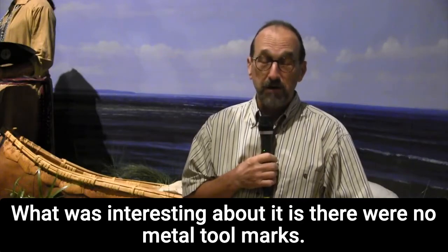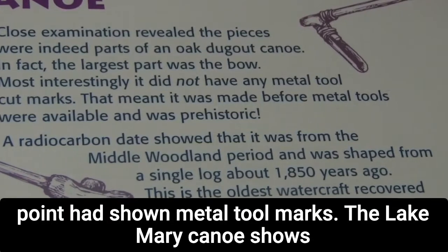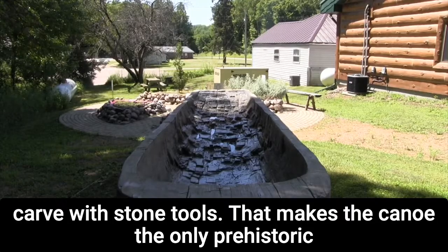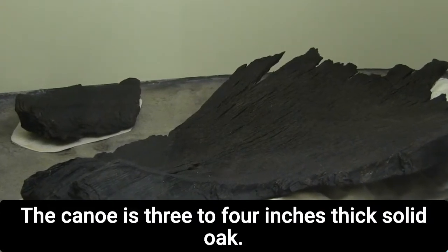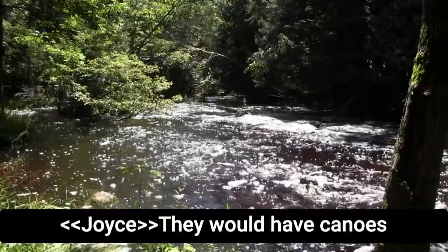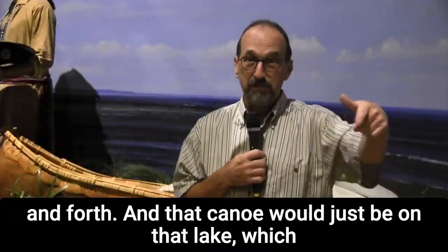What was interesting about it is there were no metal tool marks. All other canoes discovered in Wisconsin to that point had shown metal tool marks. The Lake Mary canoe shows only charring where the builders burned away the inside to carve with stone tools, making it the only prehistoric shipwreck in the state. The canoe is three to four inches thick solid oak, meaning it was too heavy to portage and would stay in the water at all times.